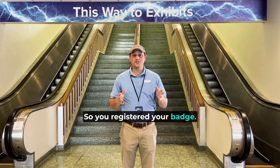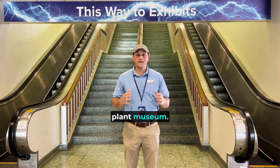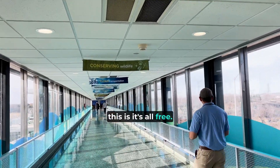So you've registered your badge, and now you're ready to see the main portion of this power plant museum. It's going to be interactive displays and exhibits, and the best part about this is it's all free.